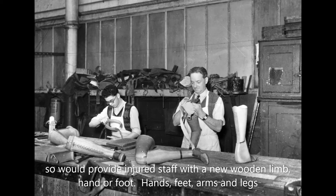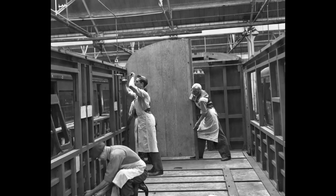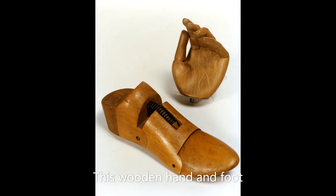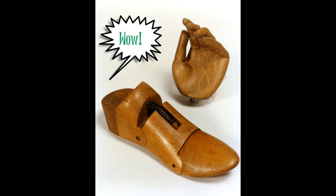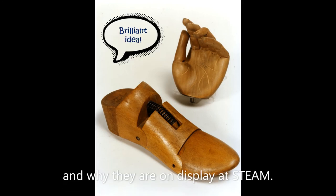Hands, feet, arms and legs were made in the carriage workshops at Swindon Works by the same carpenters who spent their days making carriages, station benches, carts and such like. This wooden hand and foot is an intriguing insight for visitors to the museum and cause a mixture of horror and fascination when they realise what they are and why they are on display at STEAM.